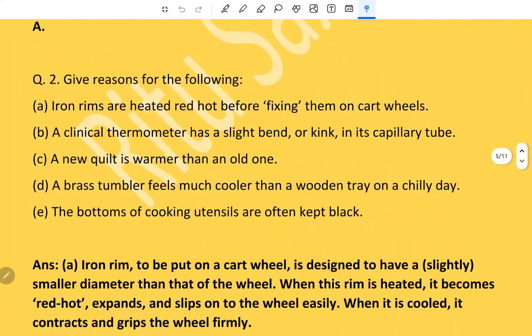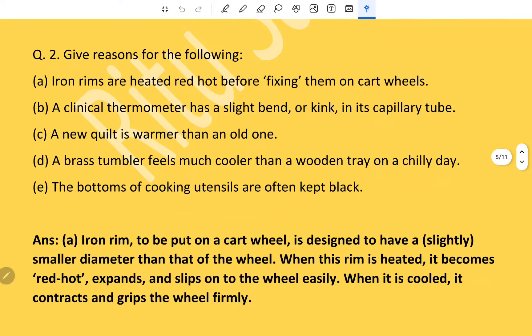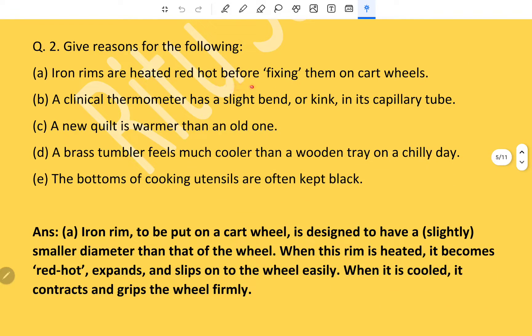Reasons: Iron rims are heated red hot before fixing them on a cartwheel because the iron rim is designed to have a slightly smaller diameter than that of the wheel. When the rim is heated, it becomes red hot, expands, and slips onto the wheel easily. When it is cooled, it contracts and grips the wheel firmly.